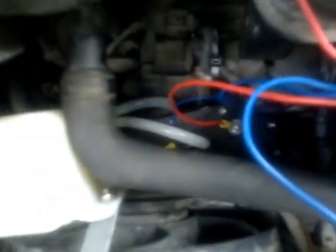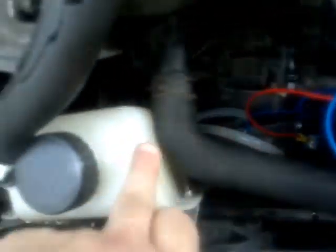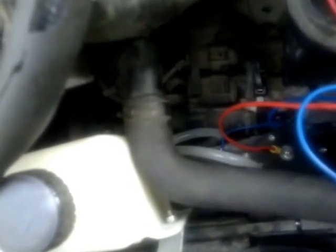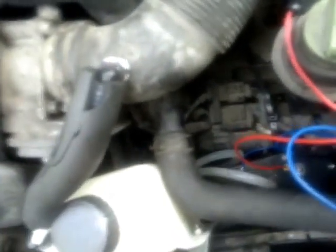You can see the gas coming up through the reservoir here and into the engine. You can see the air intake and the ionized water in here.